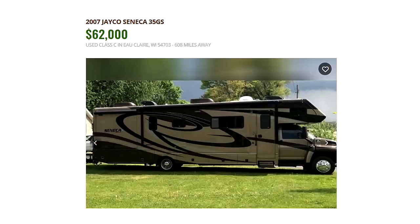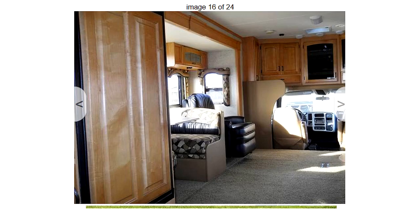I have up here a 2007 Jayco Seneca 35GS — this is with a diesel platform. It's a nice big Class C with three slides, an onboard generator, all the accoutrements, and a nice separate bedroom in the back. It's a perfect larger-size but very livable Class C motorhome.